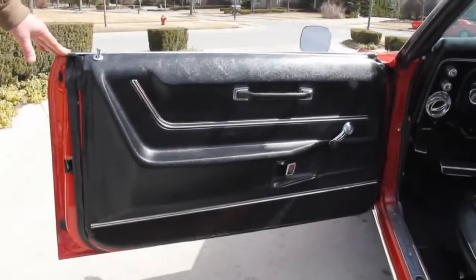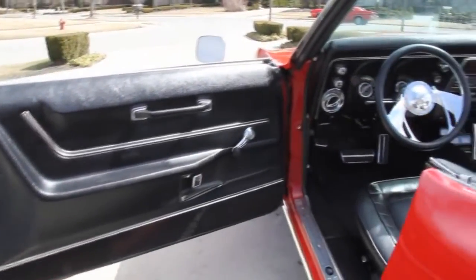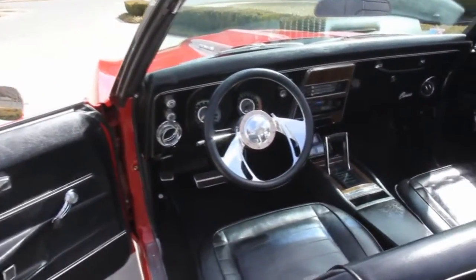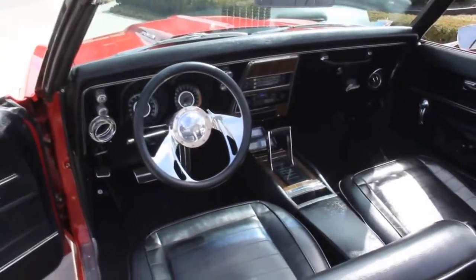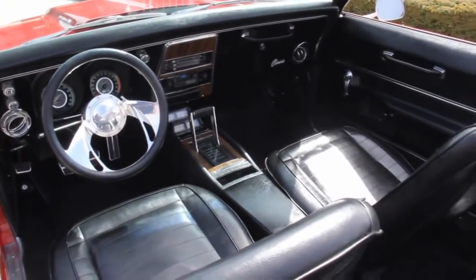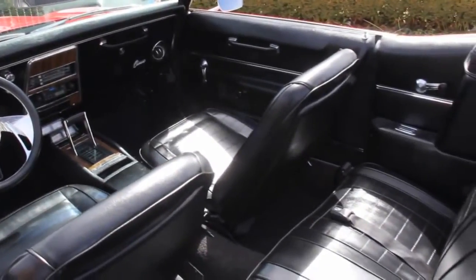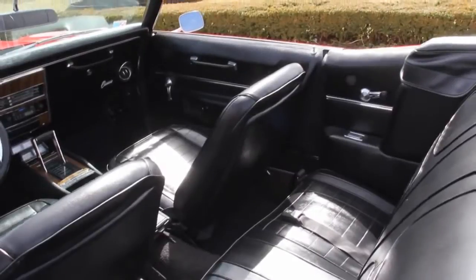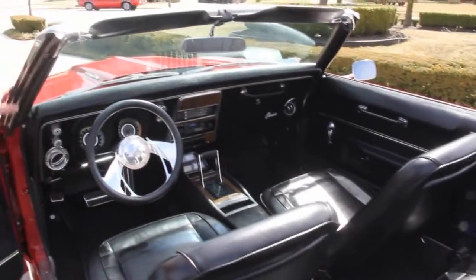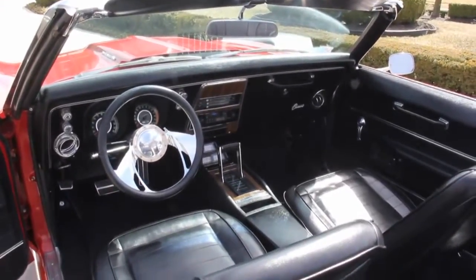We've got custom interior on this thing. Door panels look great. Really hot looking custom billet steering wheel. Dash looks great. Custom stereo in it. Seat covers are in great shape. Carpet looks like it's brand new. Back seat's in great shape. Got seat belts in this thing. Chrome up here on the top of the windshield is in great shape. Around the windshield's in great shape. Beautiful car here.